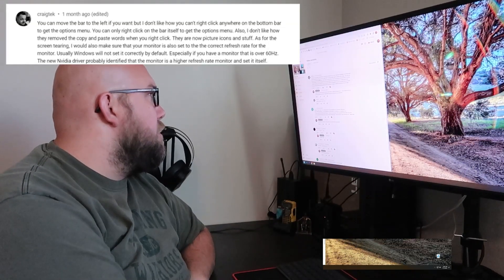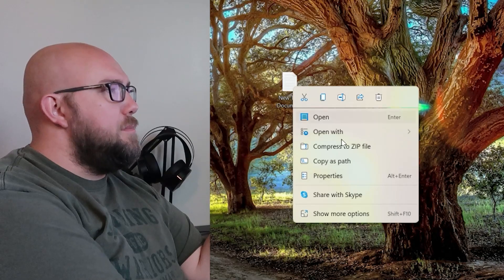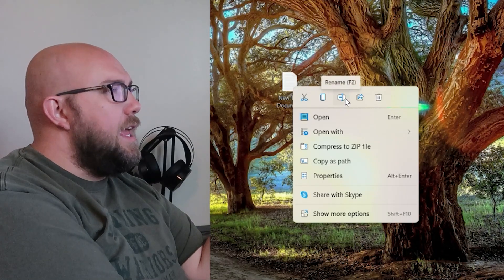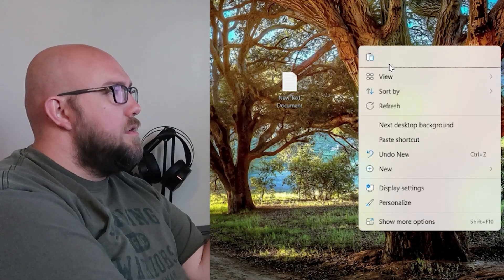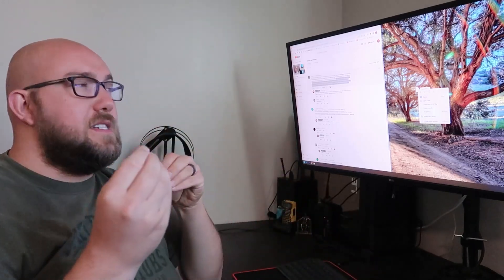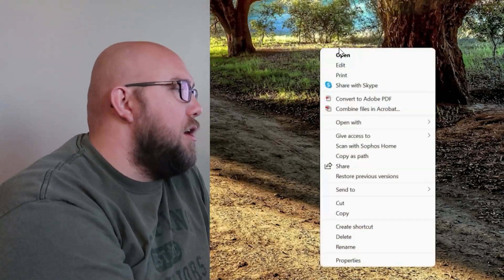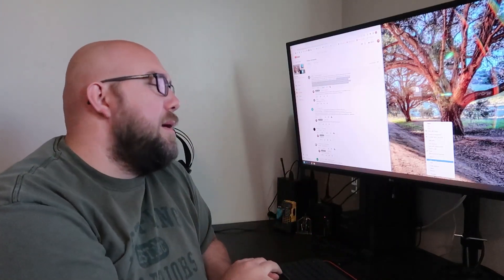I don't like that they've removed copy and paste words. If I click on a document, instead of having copy and paste listed, we now have this little copy symbol, cut, rename — I wouldn't even know that was rename without hovering over it. I would prefer the old Windows 10 way, or at least having an option to show that. If you want to dig in more, you have to click 'show more options' to get the original menu. I don't want to have to do that extra click. That's just a little gripe.